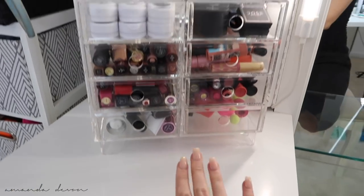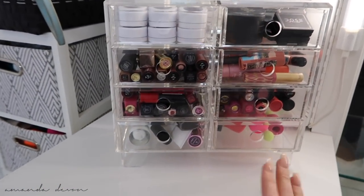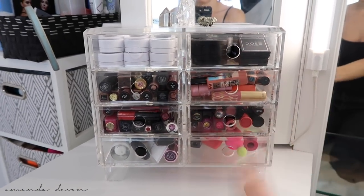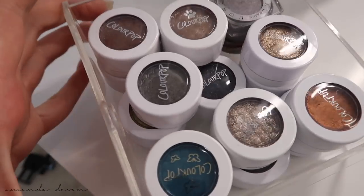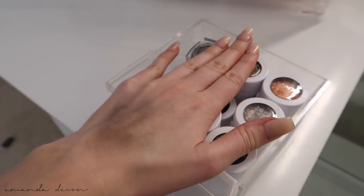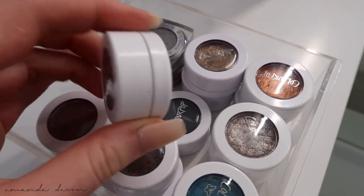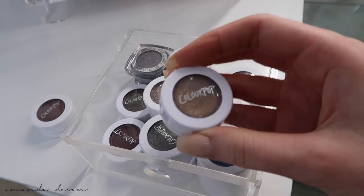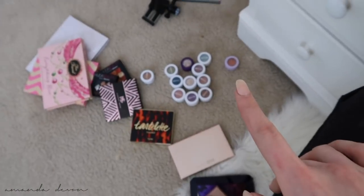Moving along to the top of my vanity — I have an acrylic case here and an acrylic case over there. I try to keep my most used products there, but honestly I don't use all of it. In my first drawer I have all my ColourPop eyeshadows. I want to do a video on all my ColourPop products because I kind of have a lot. Some favorites: Ritz, Game Face, and Millionaire — I loved Millionaire.